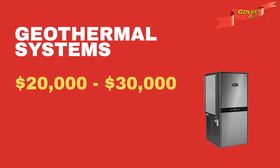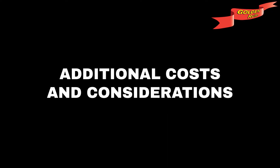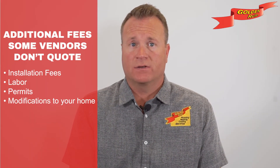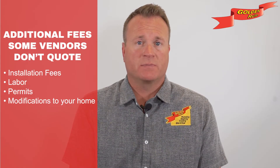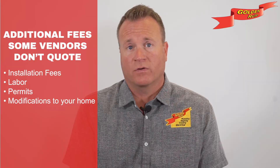Lastly, geothermal system installations, although more expensive up front, are the most energy efficient and can cost between $20,000 and $30,000 due to their energy benefits. Some of these prices may sound better to you than others, but it is also important to remember additional costs which some vendors may not include in their original quote. These costs may include extra fees and financing, which can impact the overall cost.